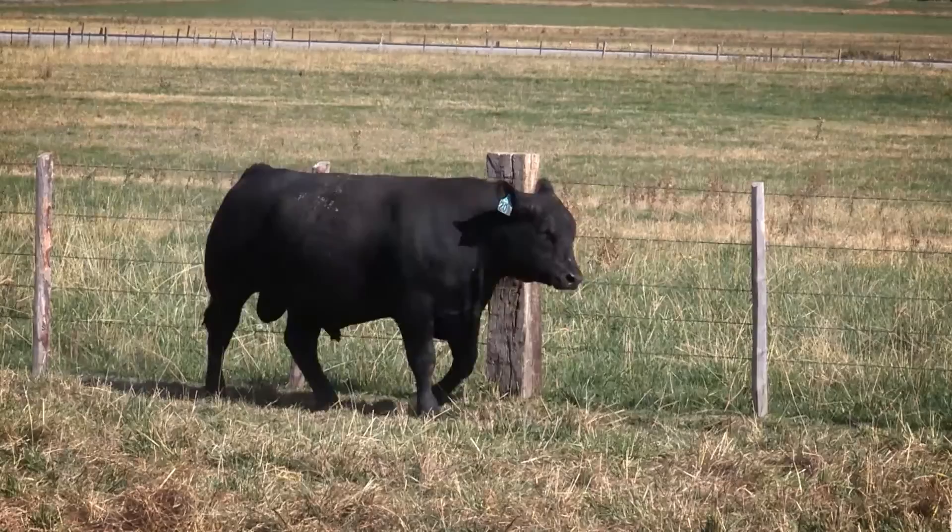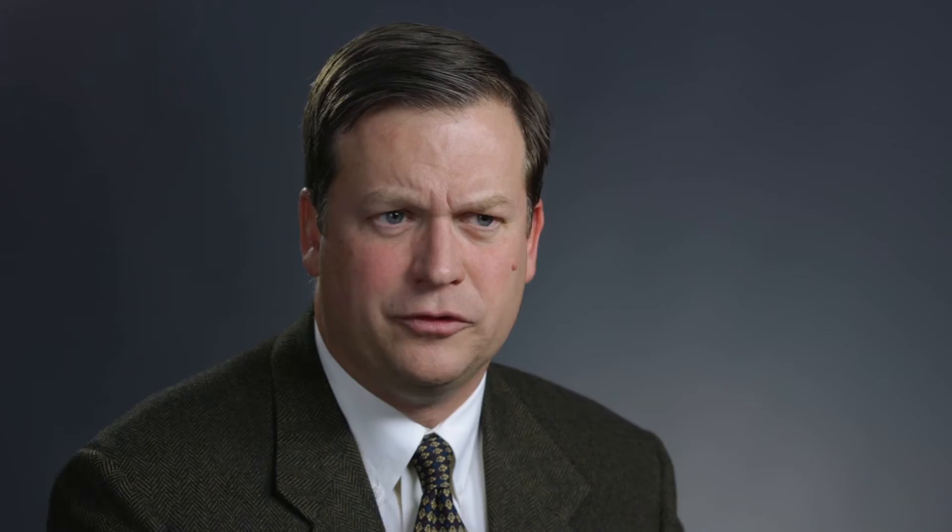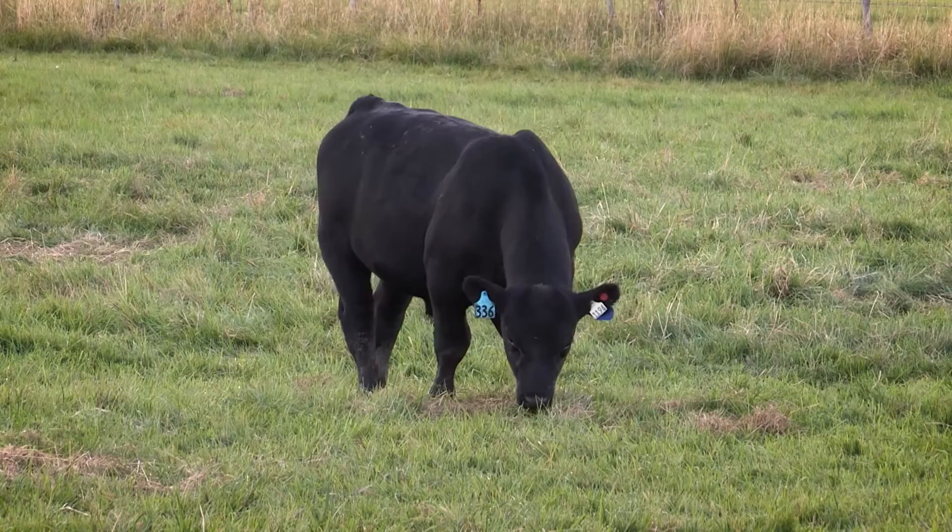The Angus Association and AGI have always had accuracy of results as their highest priority — the integrity of the database and the accuracy of the results that we provide is more important than anything else. Angus breeders have come to depend on us for the most accurate and current information possible, and we're going to continue to deliver that. At the point where we feel that the results from single-step are more accurate than what we have today, we'll release them. But at this point, we're not seeing that.